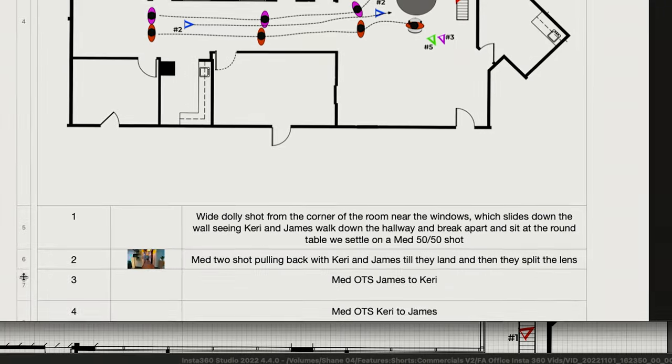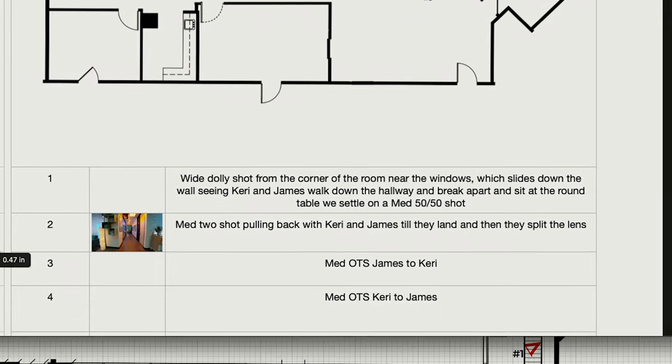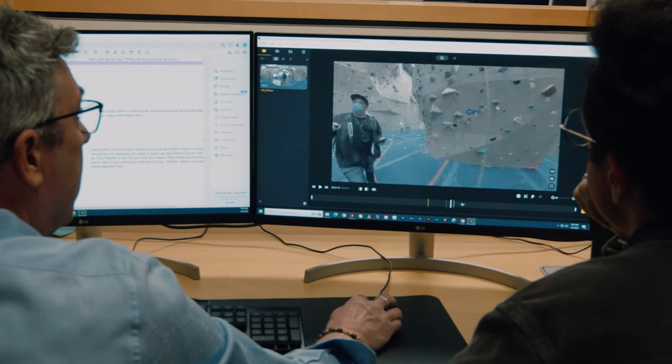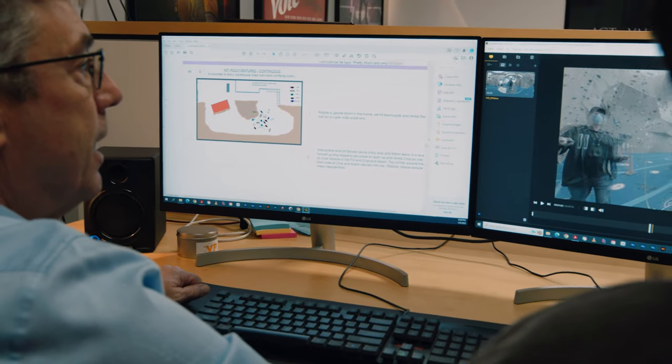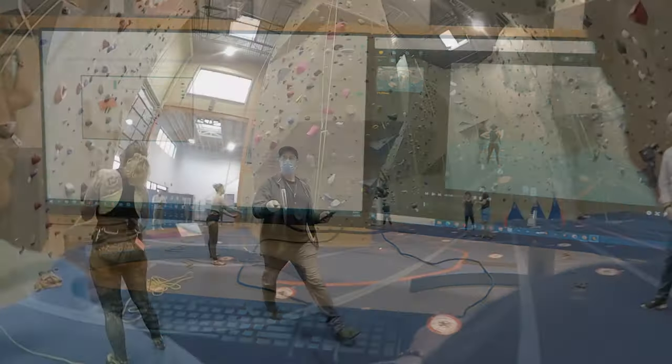Not only does the script create the shot list, but now the Insta360s can start to create the shot list so the director and I can sit down and plot out the blocking and feel like you're inside the location.